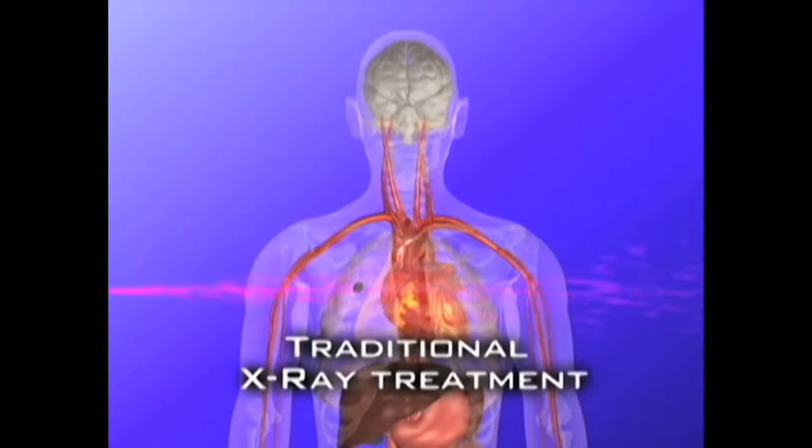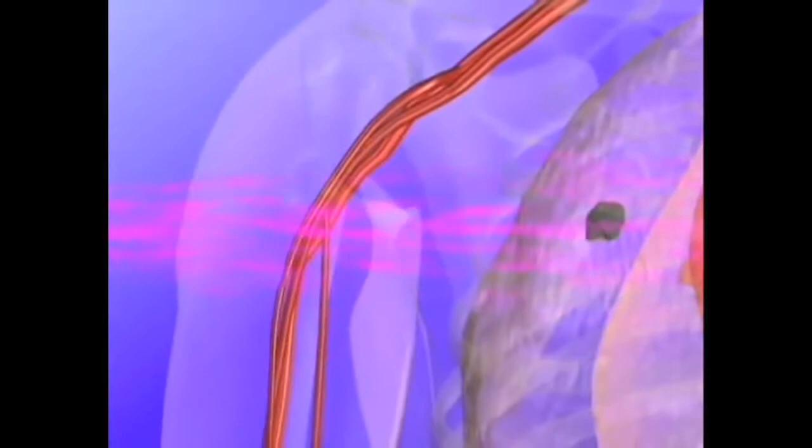Proton is a type of radiation that is not your typical electromagnetic wave. It's charged particles — it's more controlled radiation. With conventional radiation, high energy X-rays go through you; wherever they enter, they exit the opposite direction.